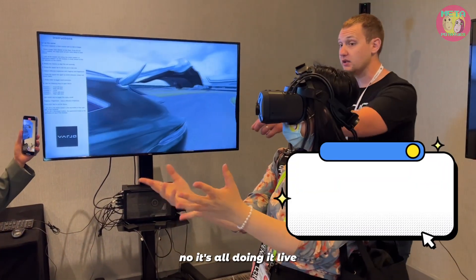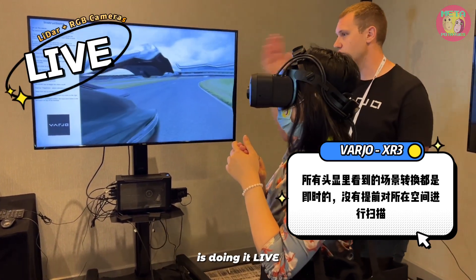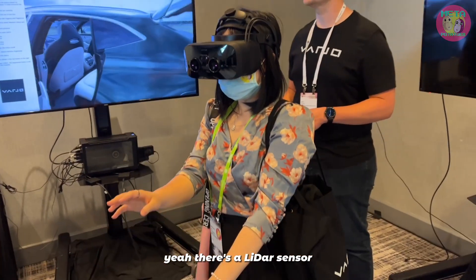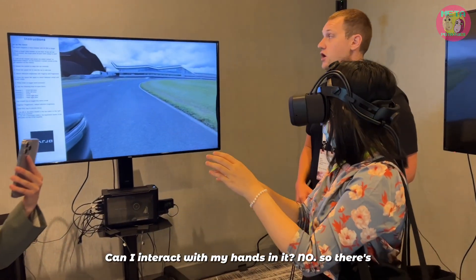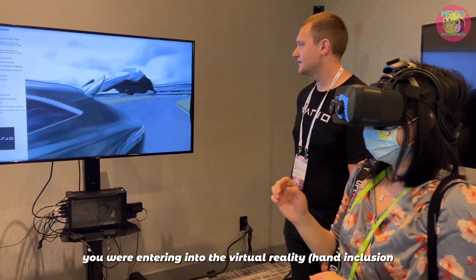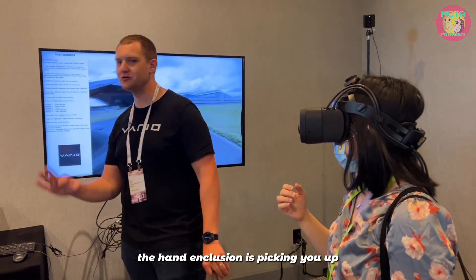No, it's all doing it live — there's LiDAR on the front and RGB cameras, it's doing it live. Wow! I can see how many cameras are on top. There's a LiDAR sensor and 12-megapixel cameras. Can I interact with it? No, this is mainly just to view the model — you can see me, but the hand occlusion was picking you up.